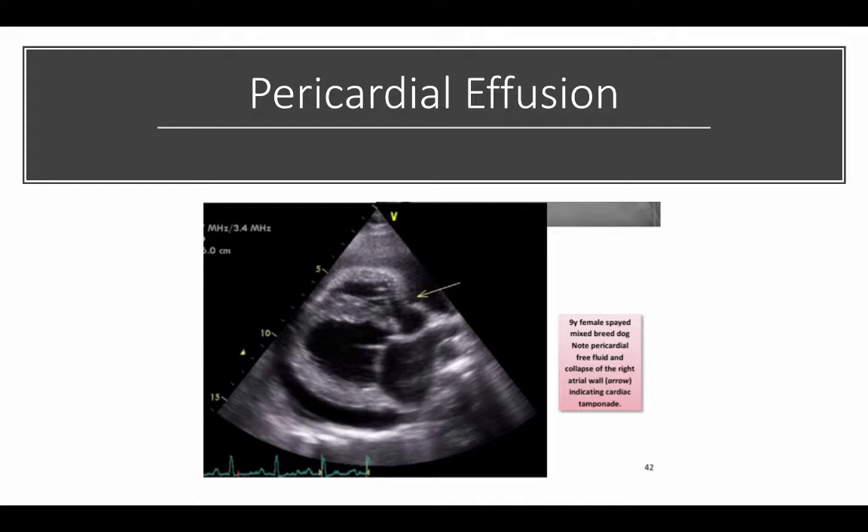What we can see is a yellow arrow pointing to the right atrial wall, which has been collapsed. It's collapsed because the pressure in the pericardium is pushing on it. This is indicative of cardiac tamponade. These animals will often have electrical alternans — every other R wave will be smaller — and they need to have a pericardiocentesis immediately.